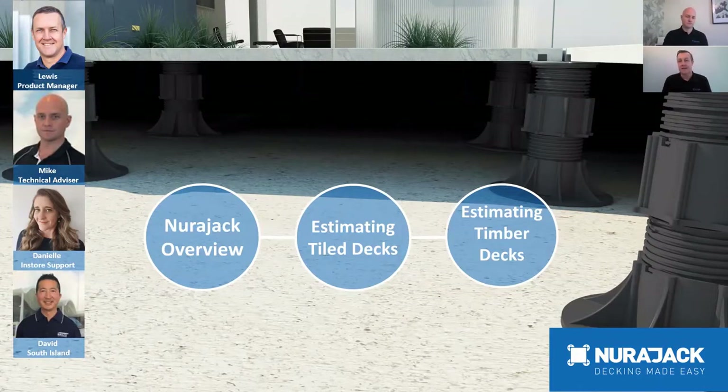We have a new member, Danielle, who is now in-store support looking after the Auckland and Waikato Bay of Plenty area, and of course David Kahn who looks after Christchurch and the South Island. We really appreciate you coming along today and hopefully when you leave you'll feel far more confident when estimating Neurojacks for your project, or be able to run a quick estimation on behalf of your client.